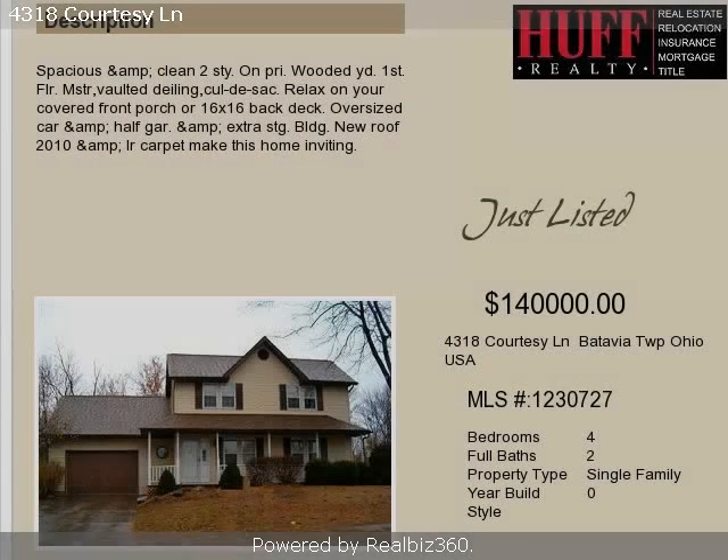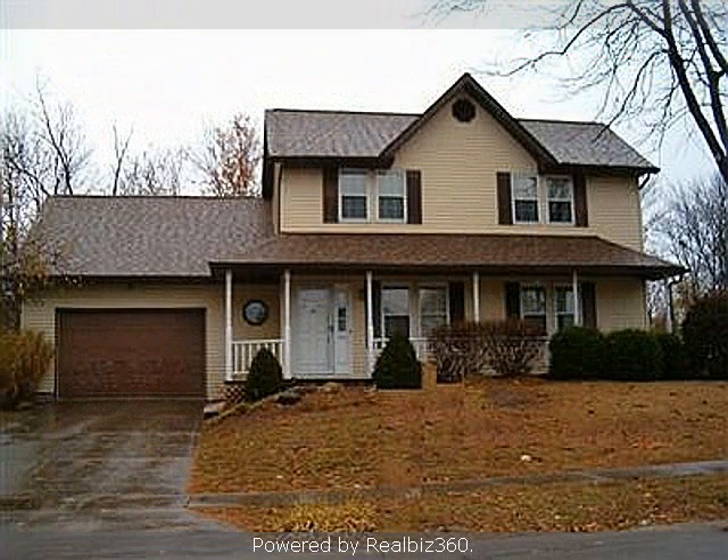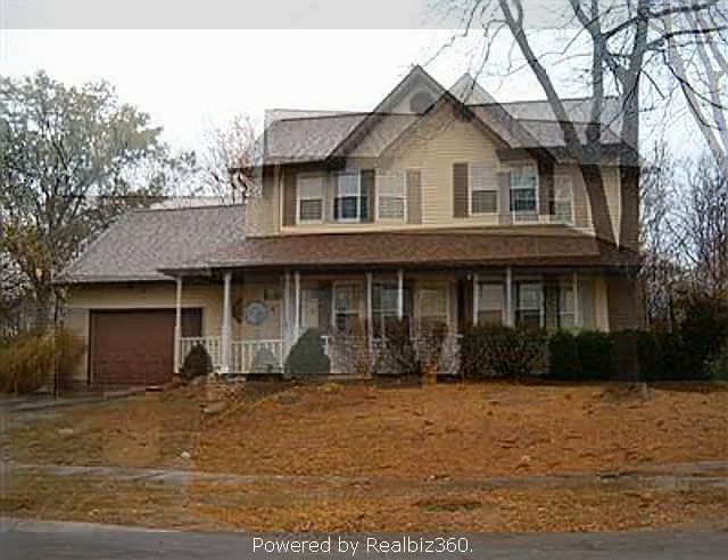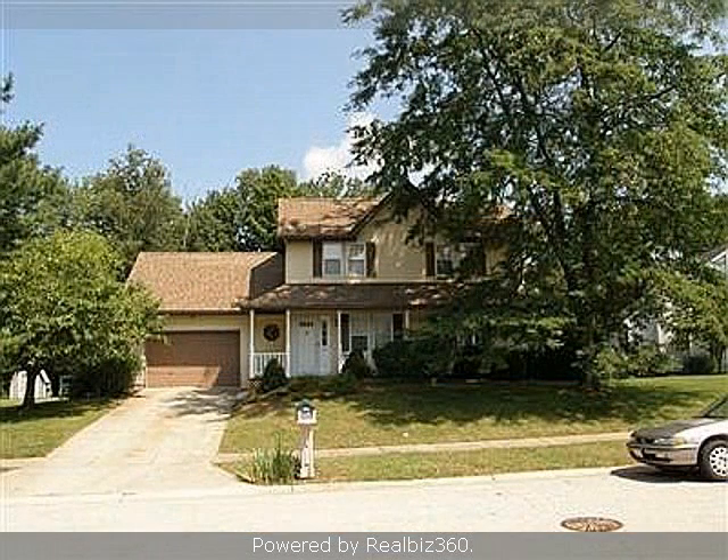This property is a four-bedroom, two-full baths, traditional-style home. The list price on this property has recently been reduced to $140,000. Interior features of this property include a formal dining room and a home warranty.